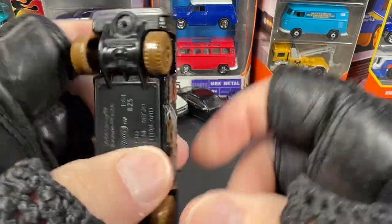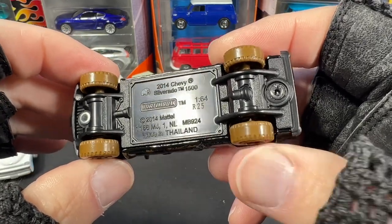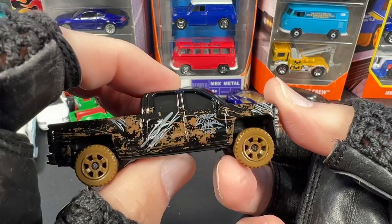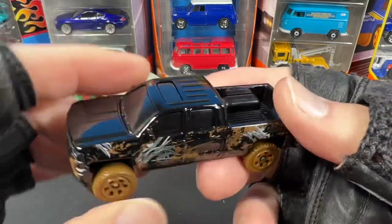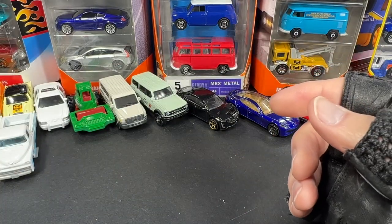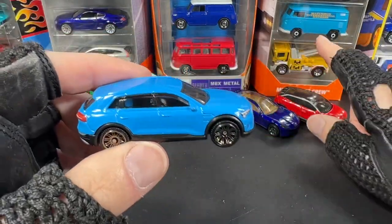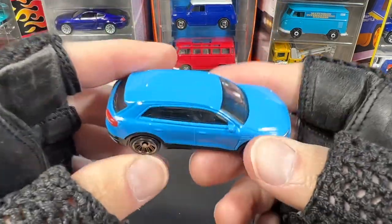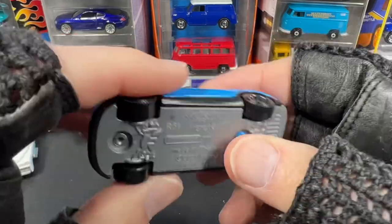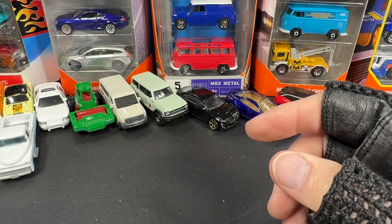Here's another one — picked up quite a few the last few months. 2014 Silverado with muddy tires and a lot of mud splattering along the side — very cool. And this is a nice color that really pops — the Audi e-tron in a really cool blue.